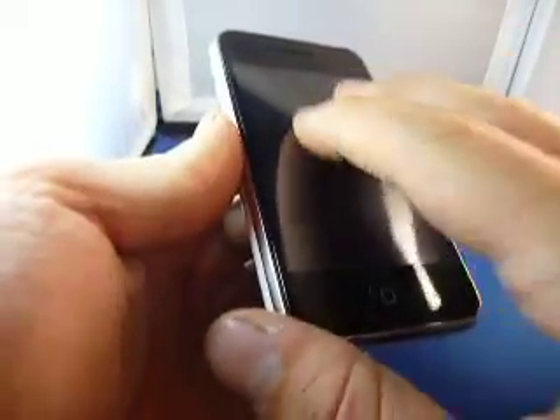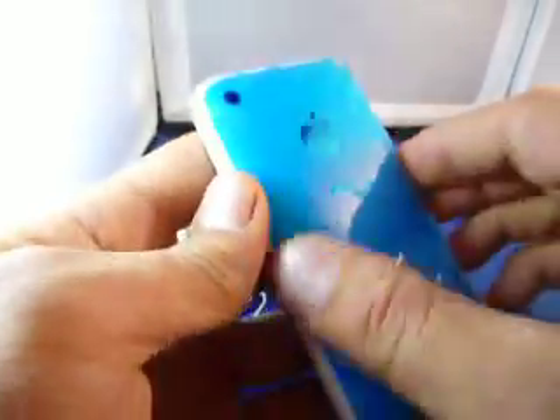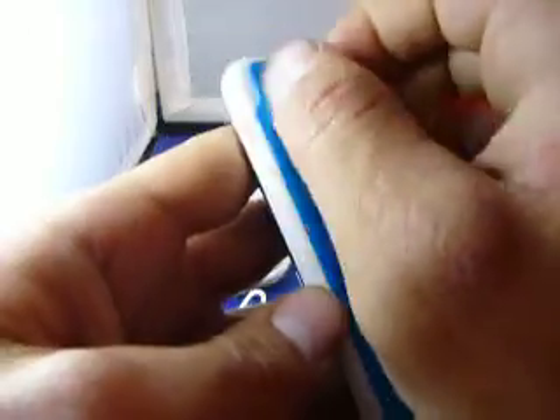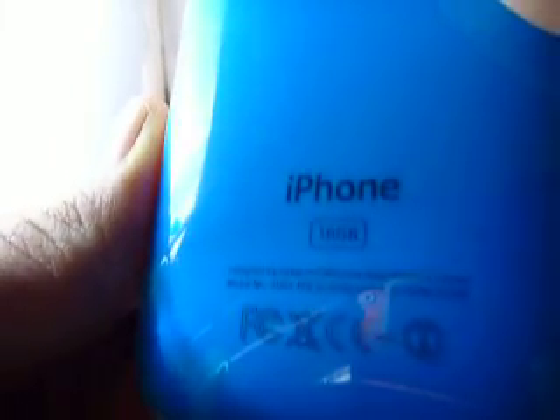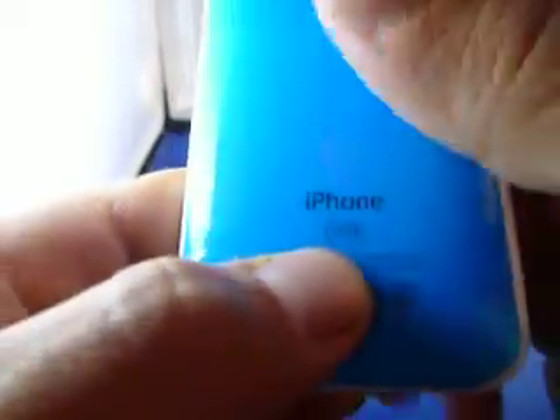Now we're going to move on to quality. The front is brand new — it has a plastic screen protector still on it. Same with the back: it's got a white back with blue plastic, so you just take this off and you've got a brand new white back. There's your Apple logo, iPhone — and this phone does say 16GB on the back, so this is an 8GB phone but it says 16GB on the back.